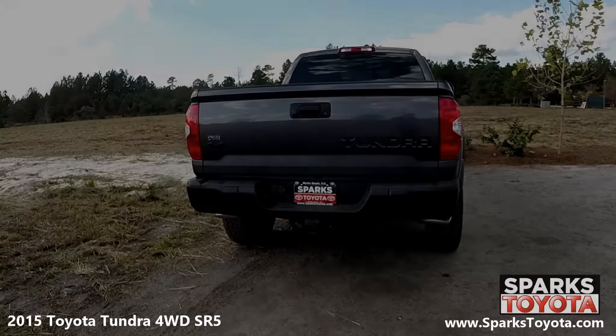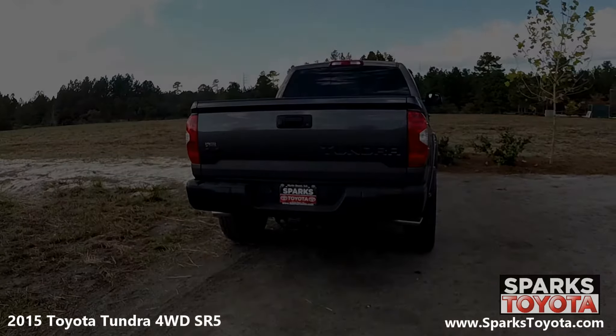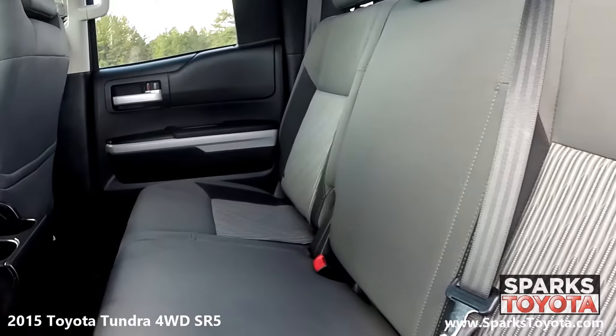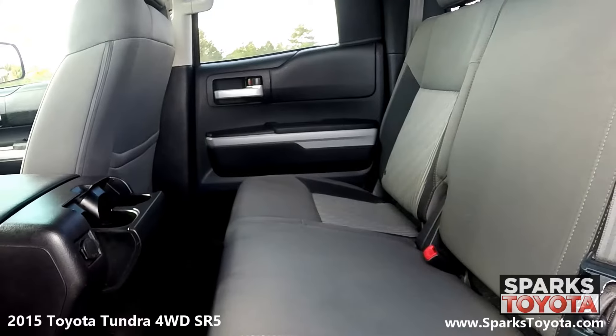At the back you can see the locking tailgate and the rear window along with the tow package and sleek badging. In the back seat, you'll notice that this Tundra has been very well taken care of. Passengers can utilize the convenient cup holders as well as the under-seat storage. There are also child safety door locks for peace of mind.